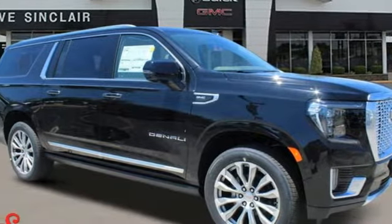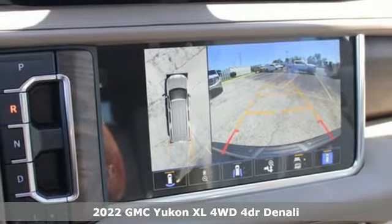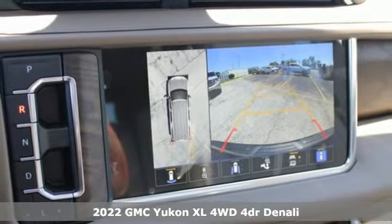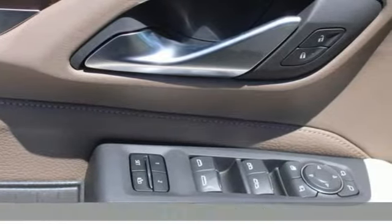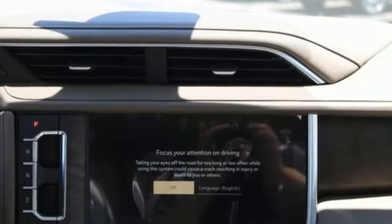Here's a new 2022 GMC Yukon XL. The best ability for your next vehicle is capability, and this Yukon XL has even more of it. It comes with the features you need, and better yet, want.